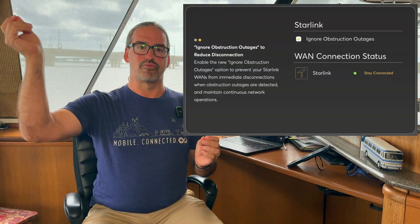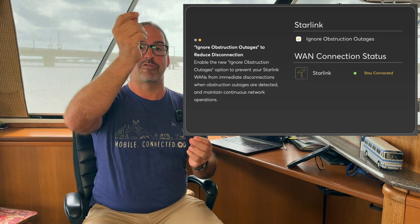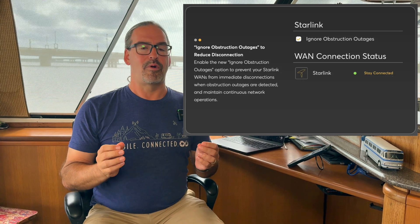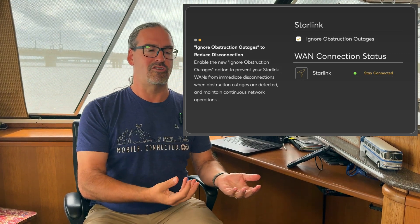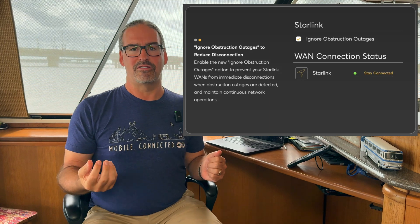The Starlink integration — Peplink routers, when paired with a Starlink receiver — is now obstruction aware. You can turn on a setting for obstruction awareness so that when Starlink has a brief quick drop because the satellite has passed behind a tree branch or something like that, rather than having the router mark the connection as down and then maybe take 15, 20, or 30 seconds before it realizes the connection is back up and stable, when obstruction awareness is on it says 'this is probably just a two or three second obstruction.' It knows the Starlink router is reporting an obstruction rather than a complete outage, and it will recover much quicker — giving you better, more reliable Starlink connections.